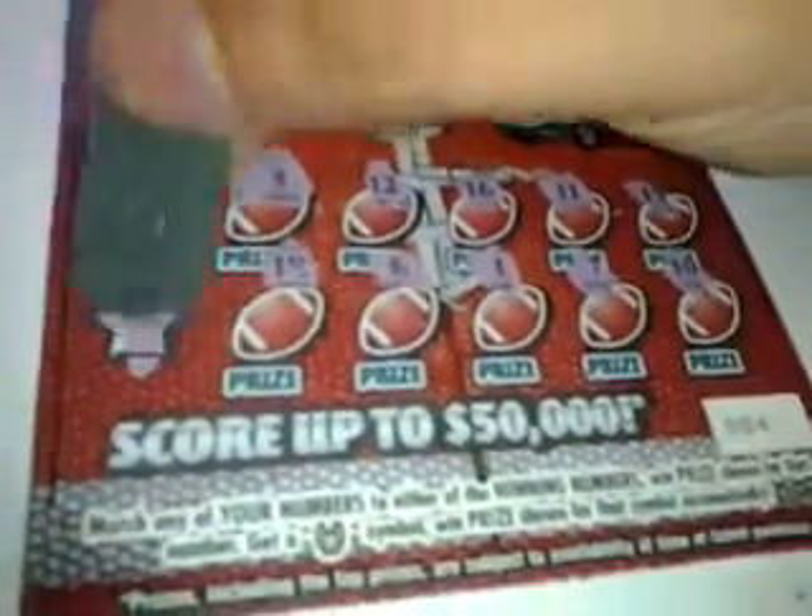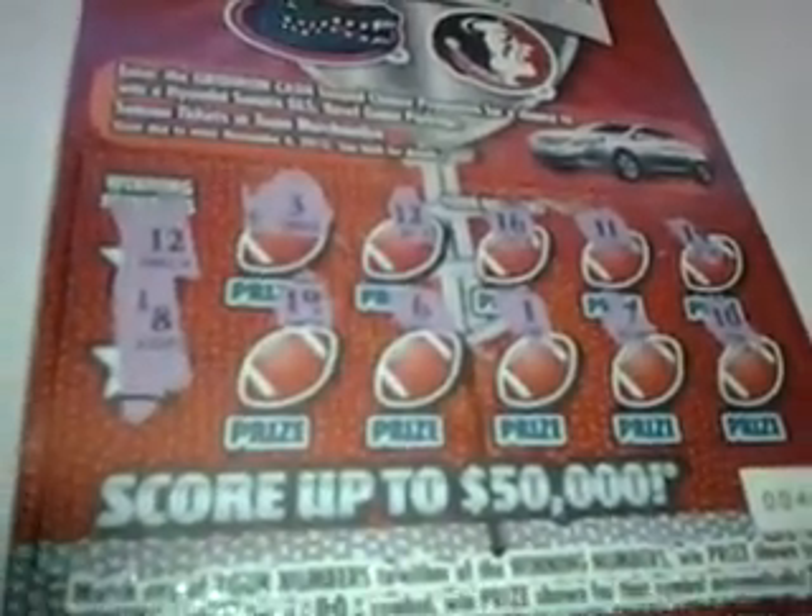Winning number 12. Like I told you, there it is — $12 with the T there.